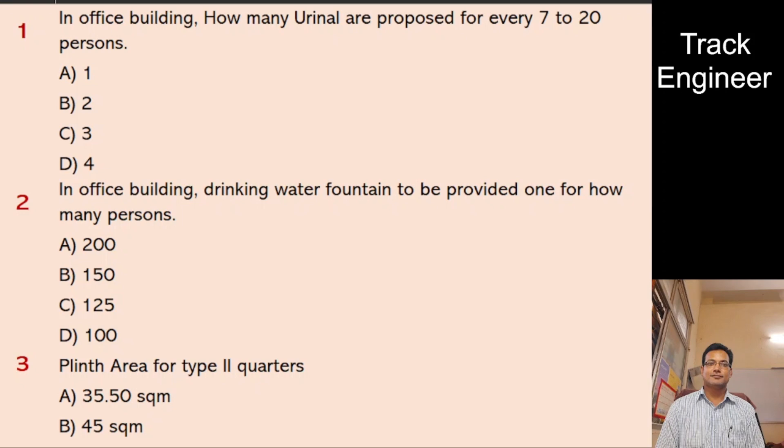Question 1: In an office building, how many urinals are proposed for every 7 to 20 persons? A. 1, B. 2, C. 3, D. 4. And the right answer is 1.